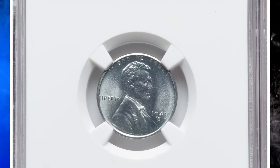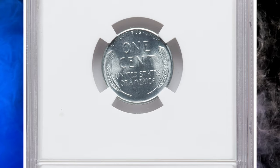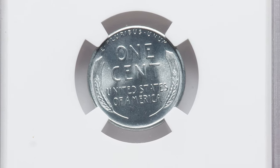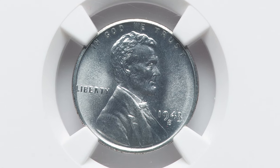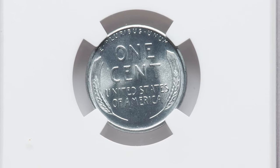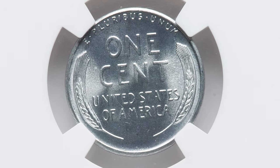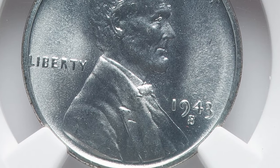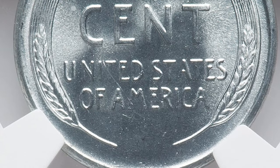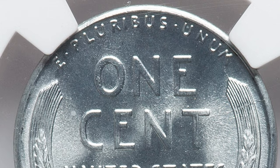Here is a 1943-S Lincoln cent in MS68 condition. According to NGC, of the three steel cent issues, the San Francisco mint edition is slightly scarcer than the others, but it is certainly not rare. Collectors should use care in selecting just the right coin, as steel cents had striking issues seemingly unique to this composition. Among the problem areas is the final numeral of the date, which is often weak or even filled in altogether. This wartime steel penny ended up selling for $1,440.